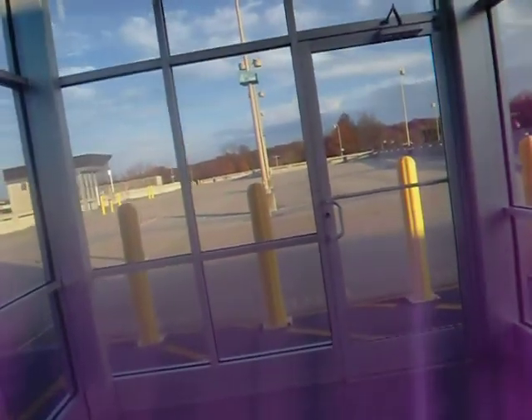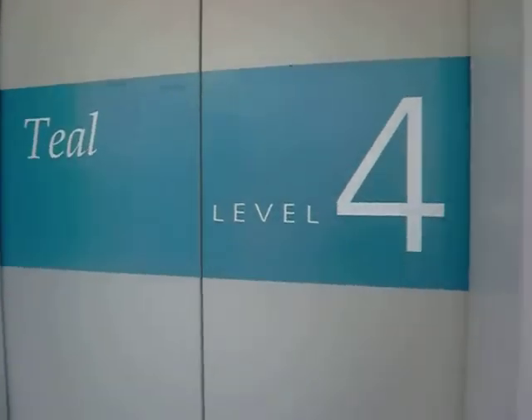This is a new lobby they just built. Saks over there. Bloomingdale's. There's the other elevator. The Mall. These doors are the same.